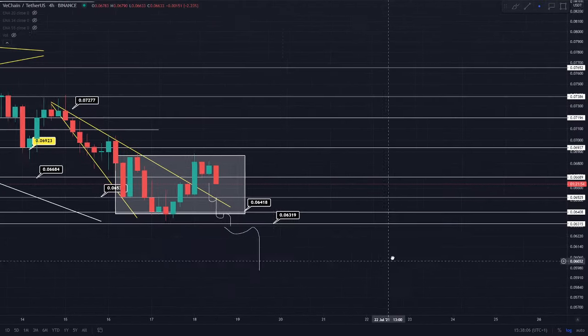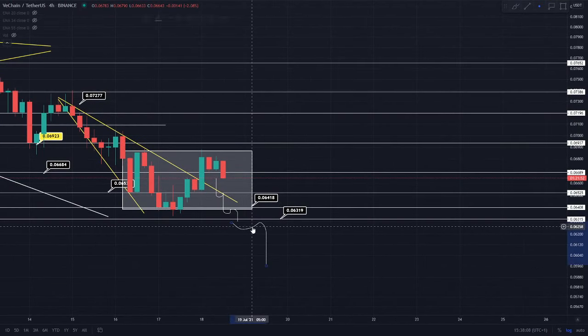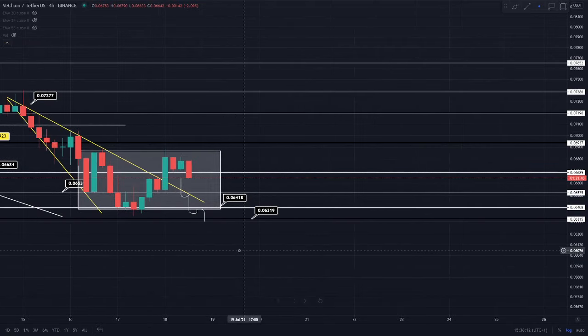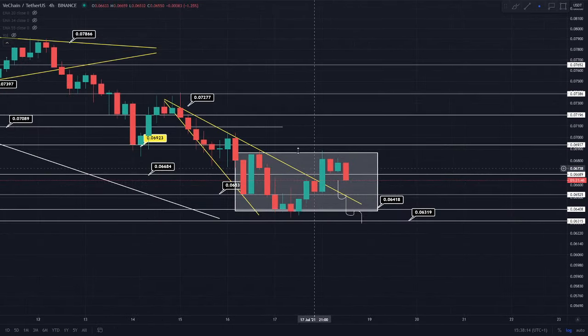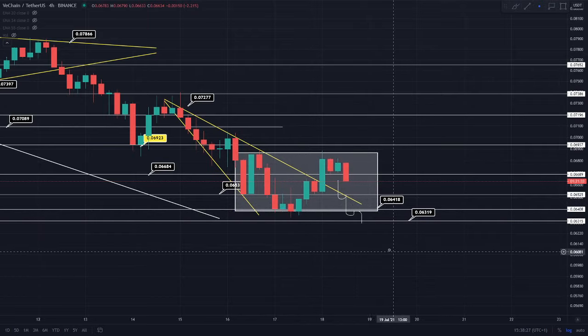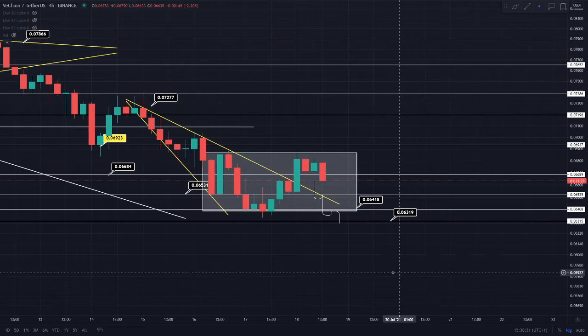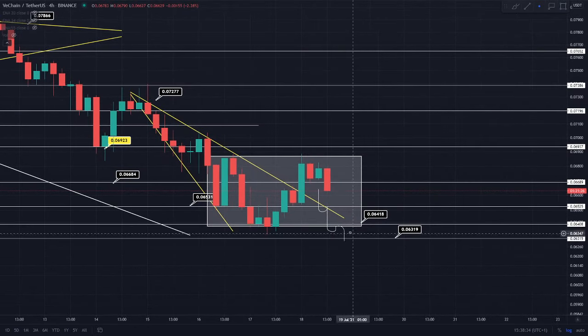The reason I believe this bearish scenario could potentially be validated in the future is because of this bearish rectangle pattern. You can see this is the neckline — the top of the pattern where we wicked for resistance, around the 6.8 cent region. If we do actually fall out of the bottom of this pattern, I think we'll see a further correction for the VeChain token — perhaps the last correction before we see that nice run for VeChain.